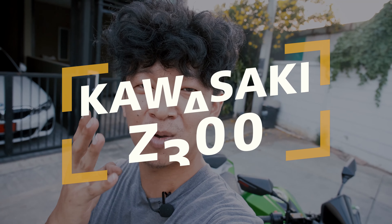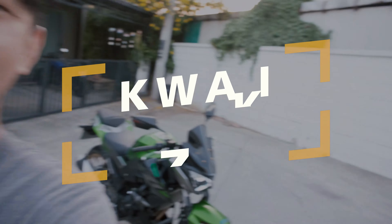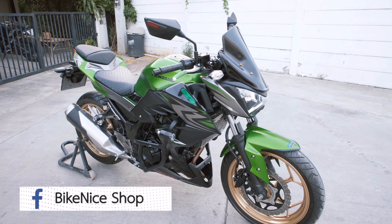Korski Z300 2017. It's very beautiful. Okay, let's take a look.